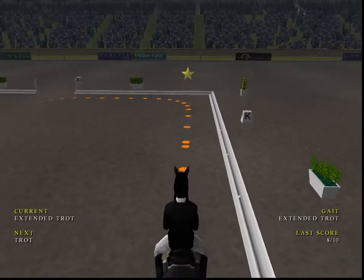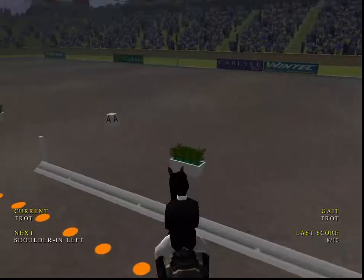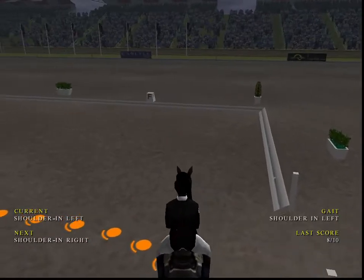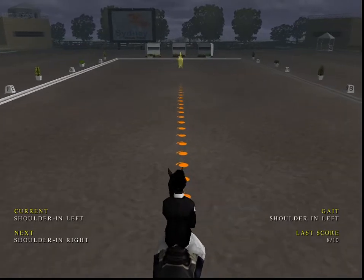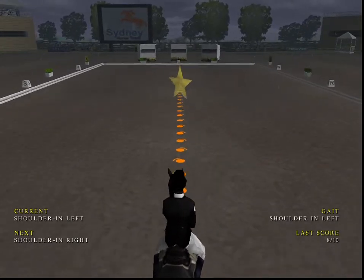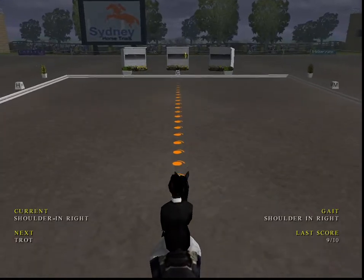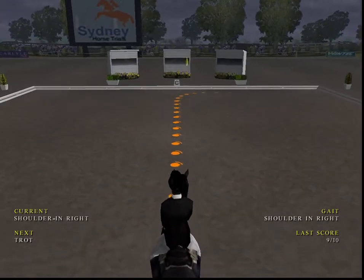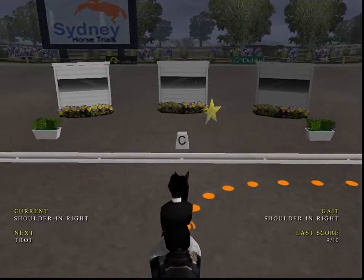Next he moves into trot. Nice rhythm in trot. Now showing the shoulder-in — the rider and horse need to be very accurate here. Nice control on the shoulder-in. Now showing the shoulder-in again with nice control.